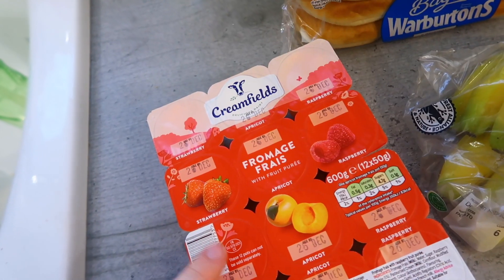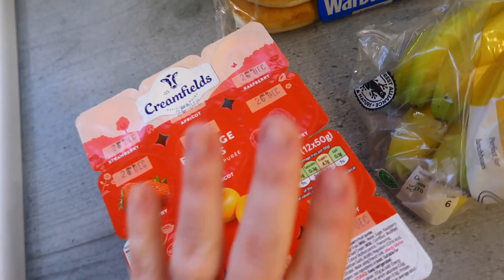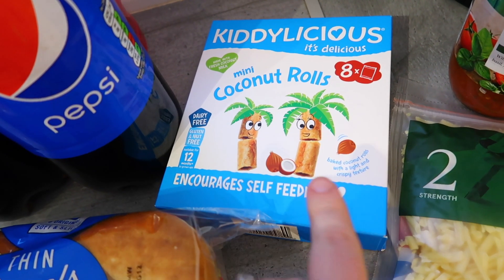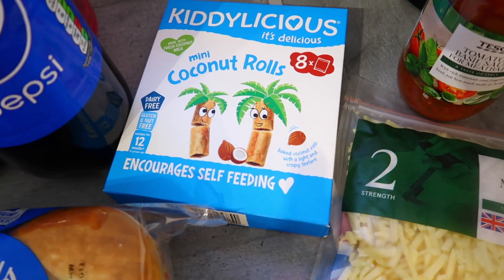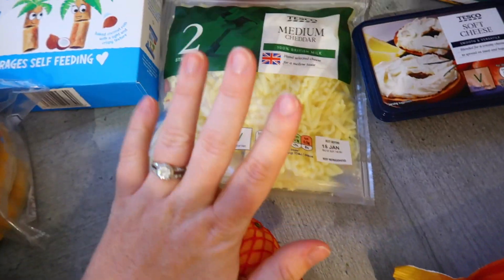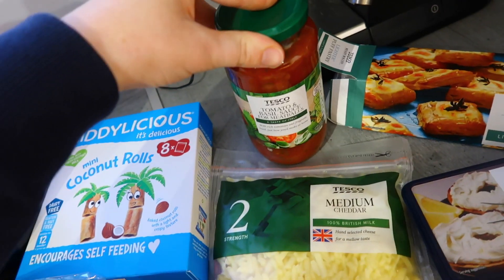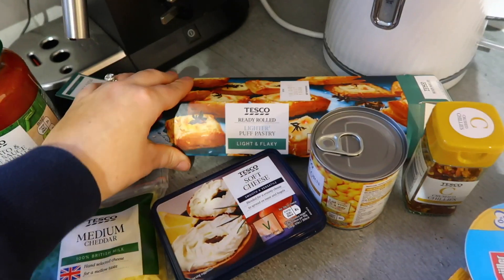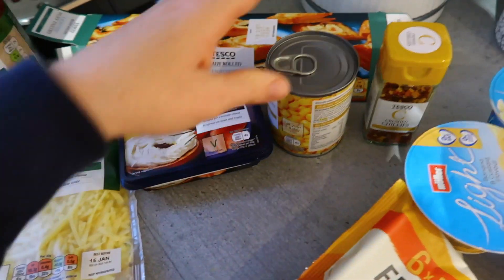We've got some thin Warburton's bagels. We have some fromage frais — I think these are a variety of raspberry, strawberry and apricot — the kids love them. We've got some coconut rolls for Chase, these are so nice. We have some bananas, some easy peelers, some medium cheddar cheese, some tomato and basil sauce for meatballs. Then we've got some ready-rolled puff pastry because I'm going to do some pinwheels this week, and some soft cheese to go with the bagels.